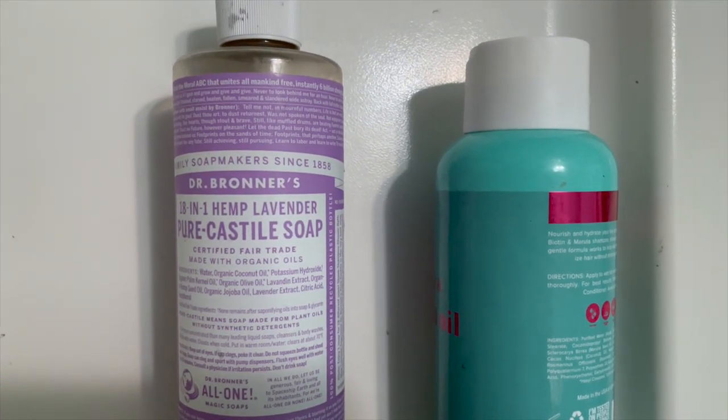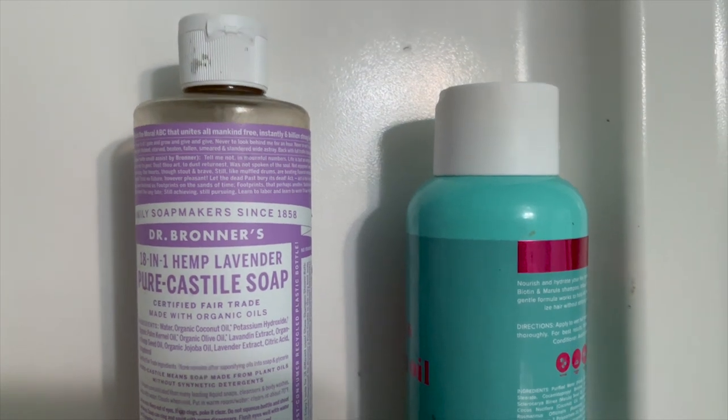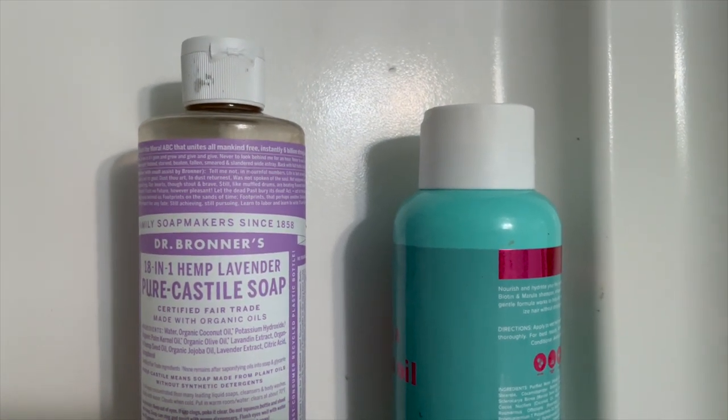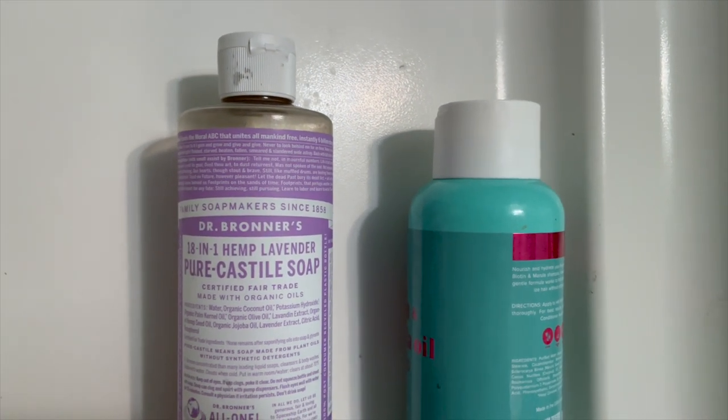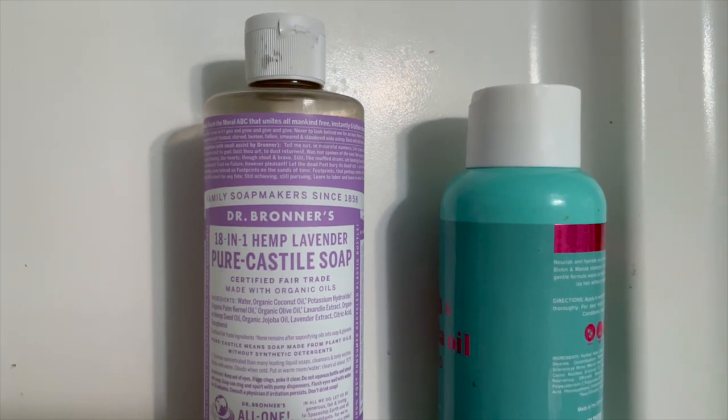You're not going to want to use it as your primary soap, but just as a kind of perfume, fragrance, deep cleaner. There's so many uses for this thing and the aroma, the smell.